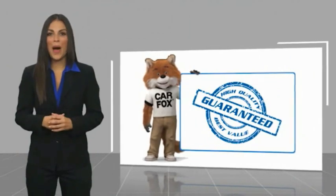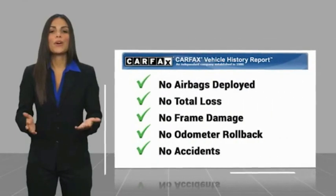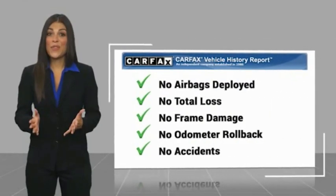Here's another high-quality vehicle with a Carfax Vehicle History Report. Be sure to find a complimentary copy of this report online or contact the dealership. This vehicle qualifies...